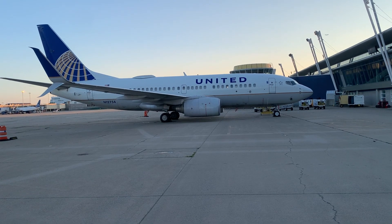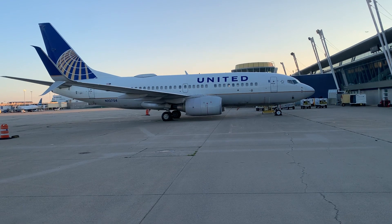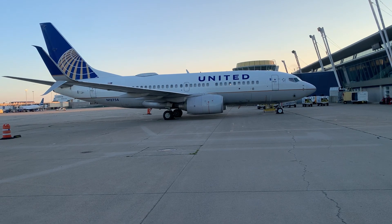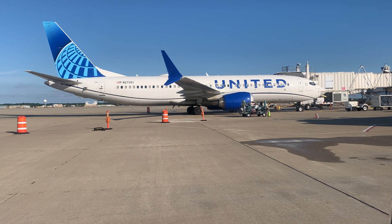The Boeing 737-700 can fly with a maximum speed of 876 km/h or 544 miles per hour, and a cruising speed of 828 km/h or 514 miles per hour.